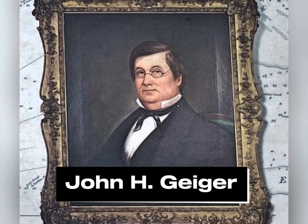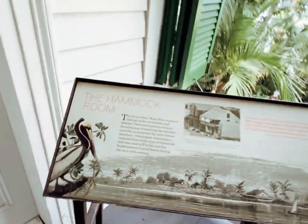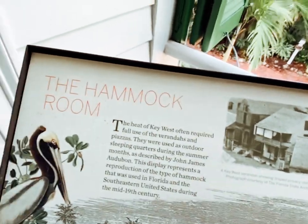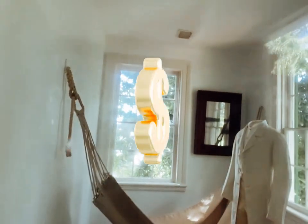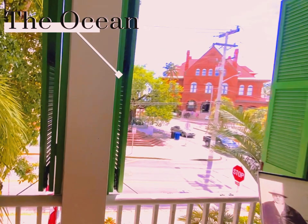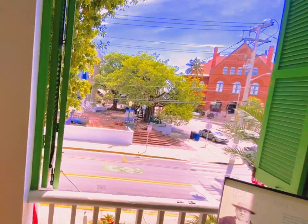Captain John H. Geiger was a harbor pilot, one of the top wrecking masters of that time, and one of the top ten wealthiest men in Key West. He built this house between 1846 and 1849 as a way to show off his riches. It was a perfect spot because at that time there was an unobstructed view of the ocean, before the customs house and other buildings were built.